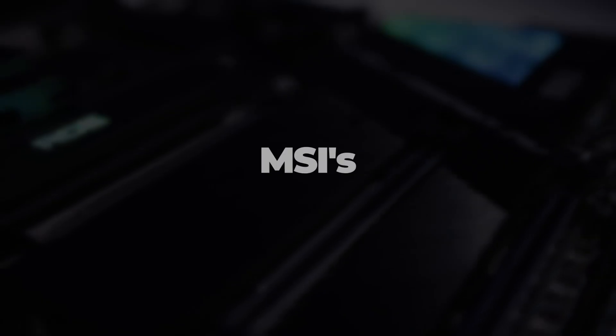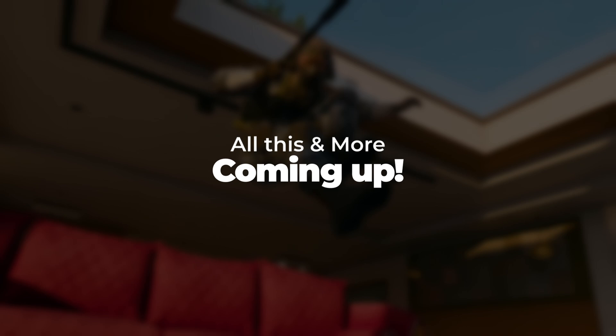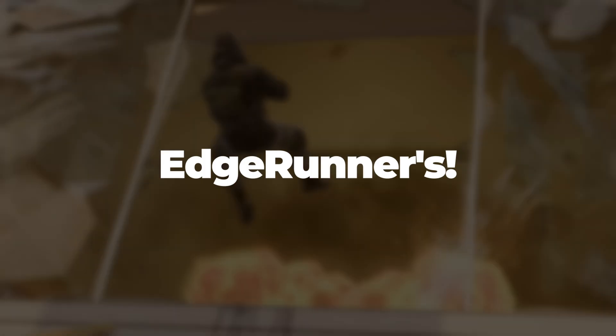Hey everyone, in today's episode we're diving into the latest tech news. MSI has unveiled a new X870E motherboard, firmware updates for AMD processors, and intriguing rumors about new Intel chips. All this and more coming up, so stay tuned on Edgerunners.